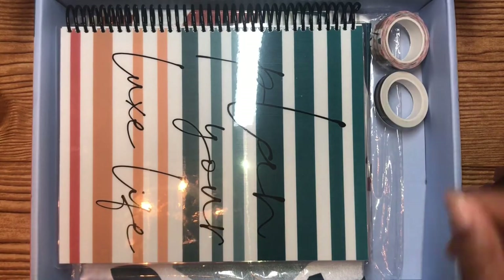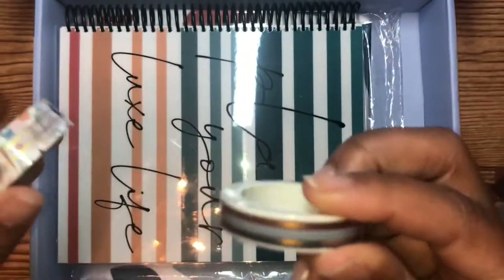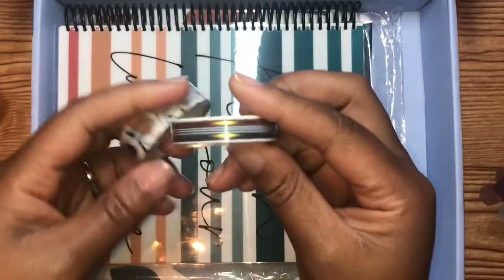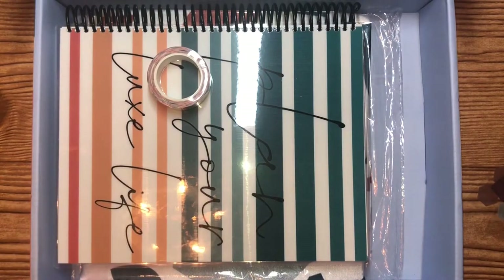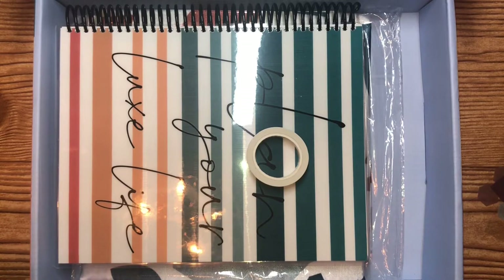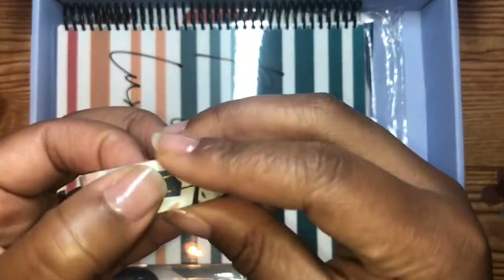Oh! We got some washi! If you guys could see me I'm dancing. Oh yes, look at this washi! We've gotten washi from Felicia before, but this is the first time since I've been subscribed to the box that I've gotten foiled washi, honey!